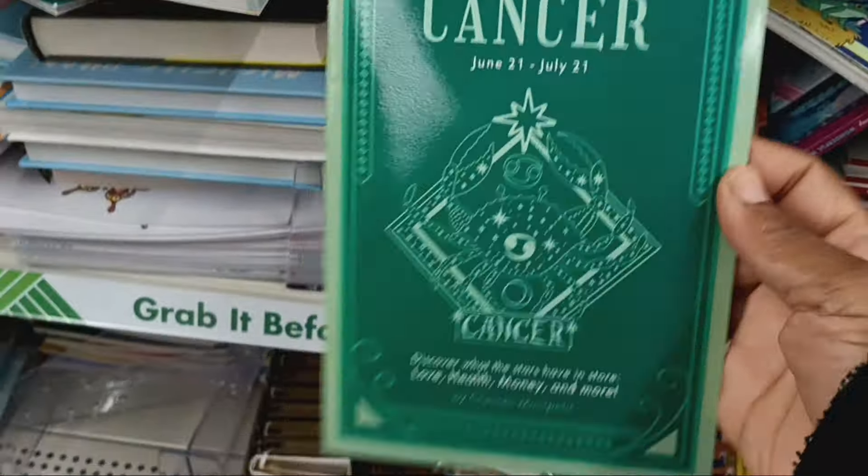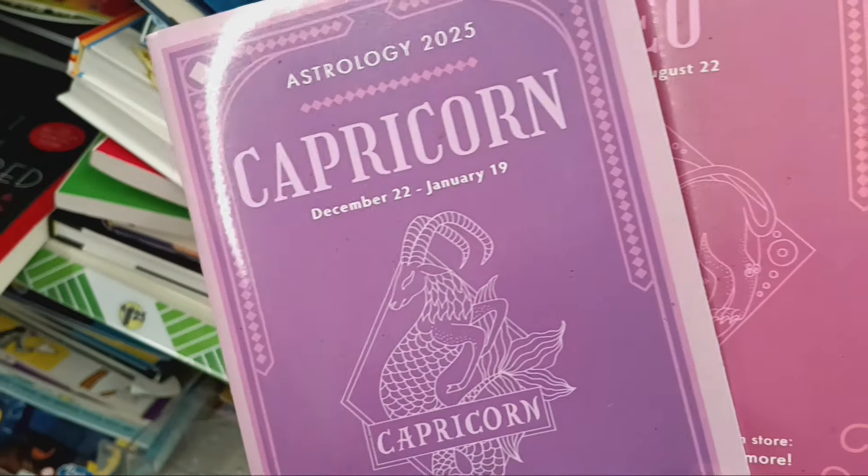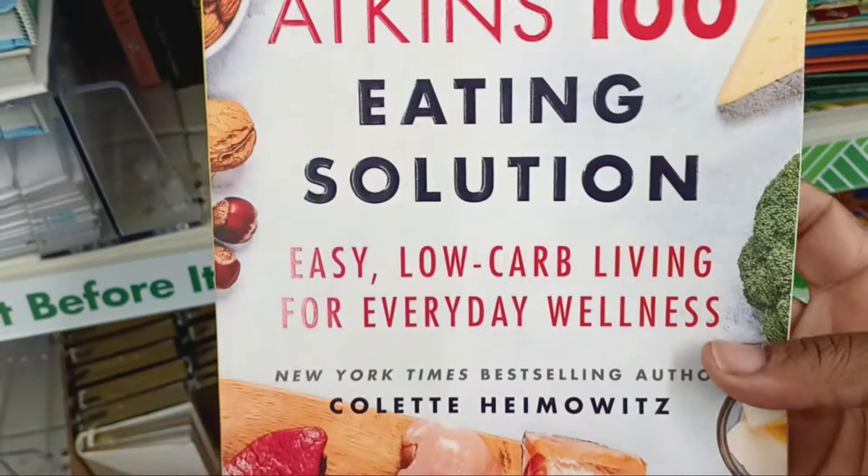Looks like some more books, looks like a lot we may have seen. Oh, they always come out with these astrology books. I feel like when I've seen these books they've always been black — but look, they must have changed the color. We got Capricorn, Leo, they're in these pretty colors, and then I found Cancer. These are for 2025 so they're updated ones. I guess they just changed the color. And what is this — the Atkins 100 eating solution?